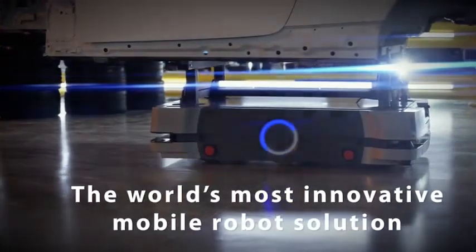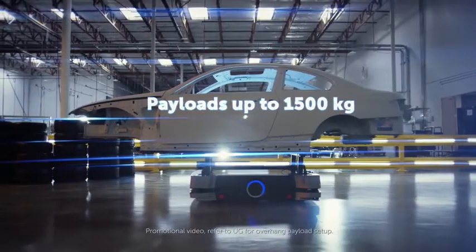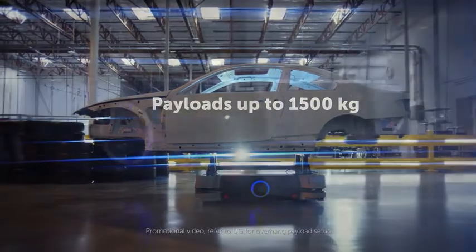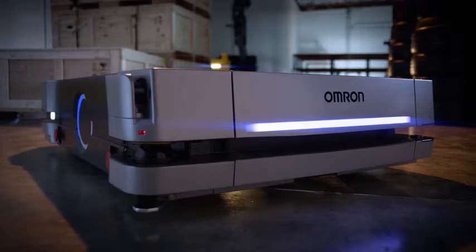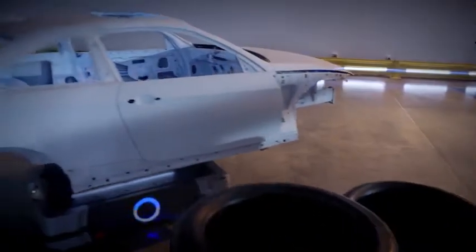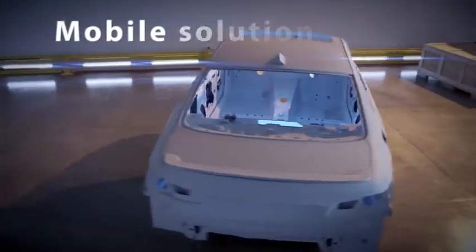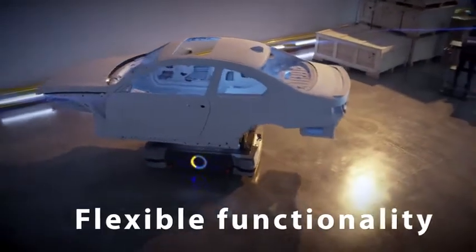The HD1500 is an advanced autonomous mobile robot specifically designed to transport heavy payloads up to 1500 kilograms. Like our popular LD series, the HD1500 is built for industrial automation. It allows movement of large payloads and reduces the need for forklifts, ultimately doing more with less equipment, safely.